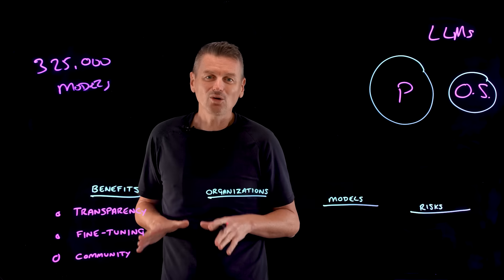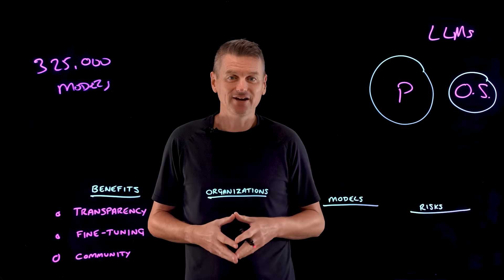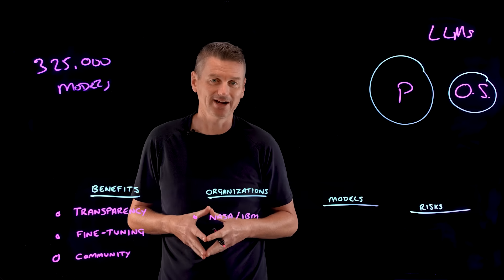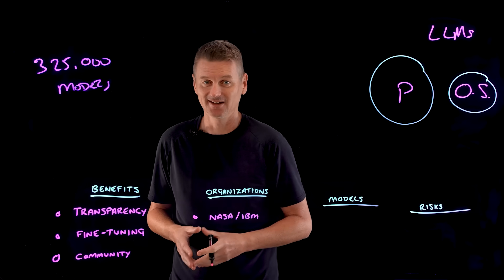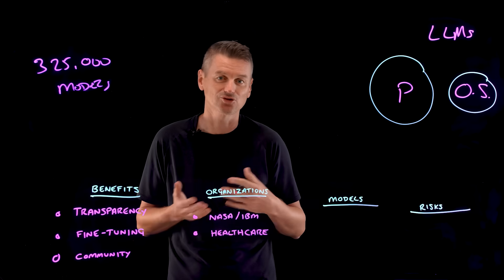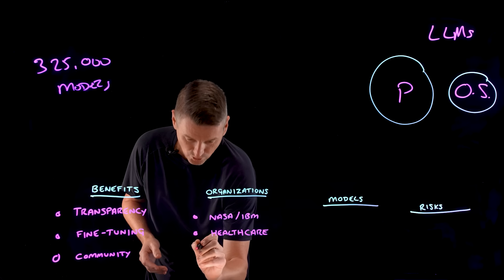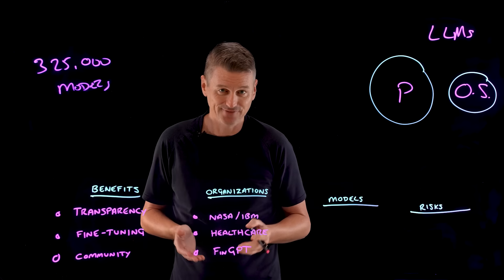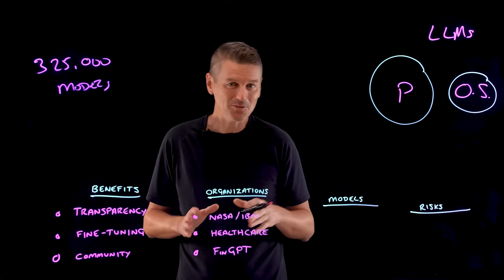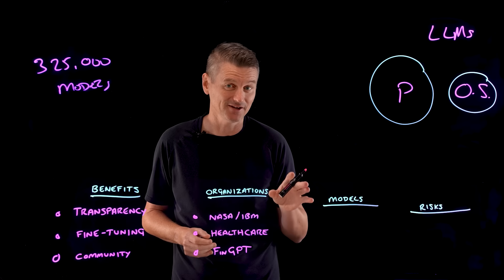These benefits have led all sorts of organizations to use open source LLMs. NASA and IBM developed an open source LLM trained on geospatial data. Some healthcare organizations use open source LLMs for diagnostic tools and treatment optimizations. And there's an open source LLM called FinGPT, developed for the financial industry.